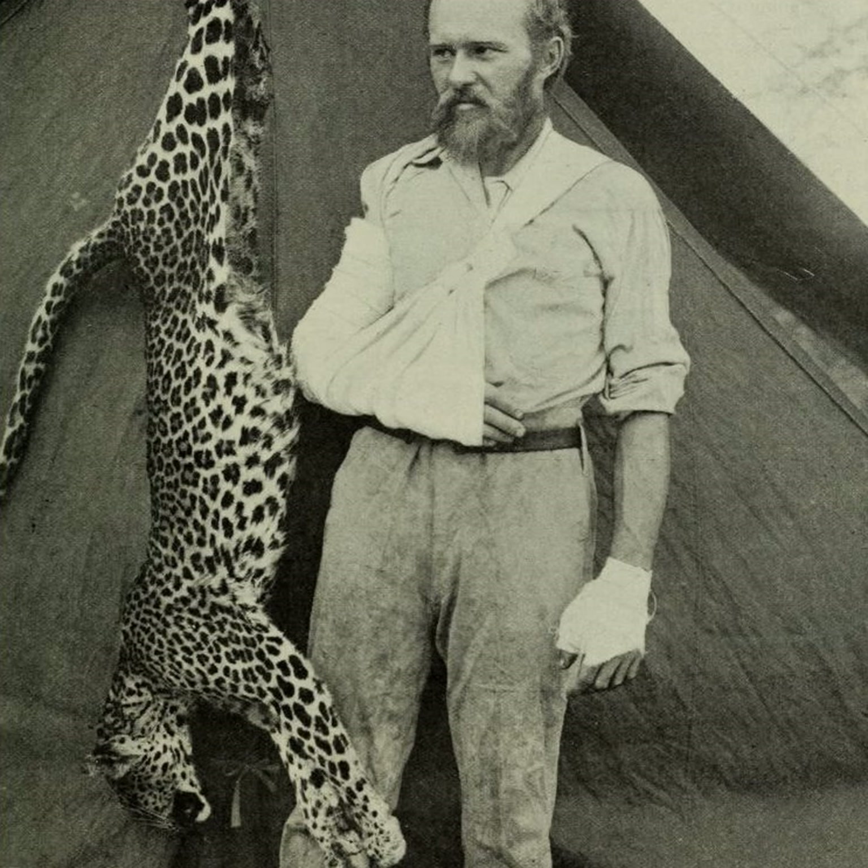If you've been to any vintage stores or coffee shops recently, you might have noticed that taxidermy has made a bit of a comeback. Our producer, Mariel Carr, became fascinated by why, and she spent the past few months exploring the alternative, or rogue, taxidermy scene in Philadelphia.